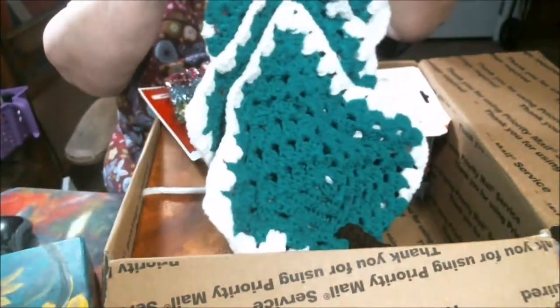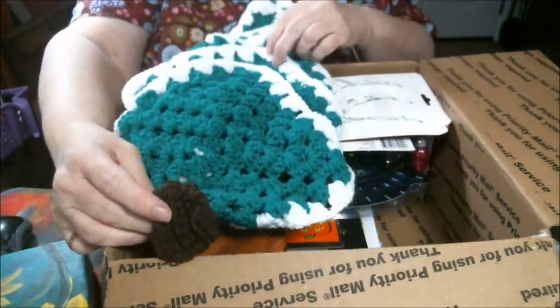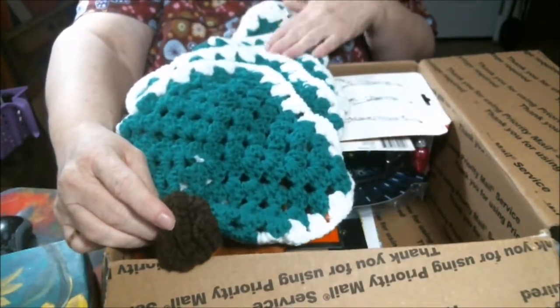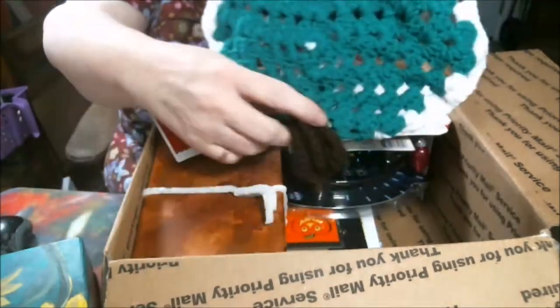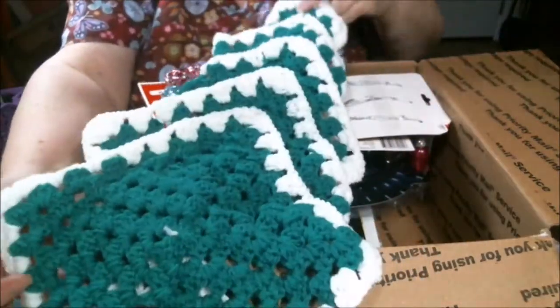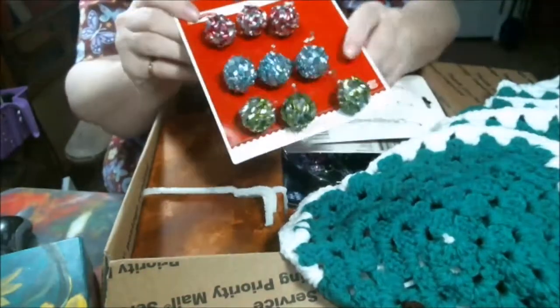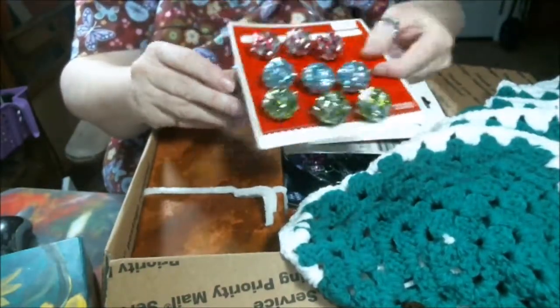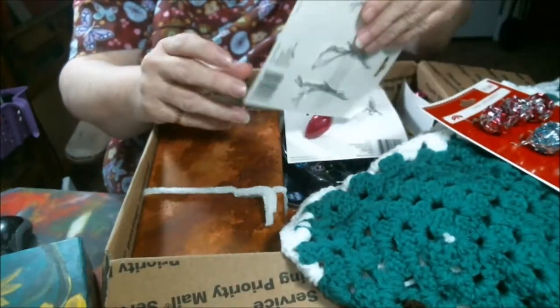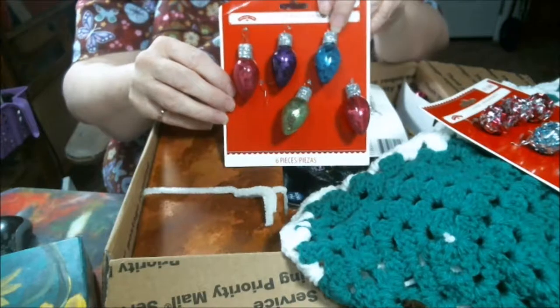She actually had it, showed it while she was on there. Look at that, isn't that cute? It hangs up like a tree. You guys will see how it works later. And they sent me some baby ornaments — oh, those are cute — to decorate my tree with.